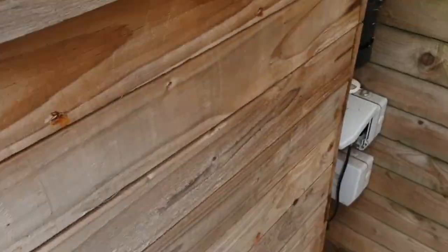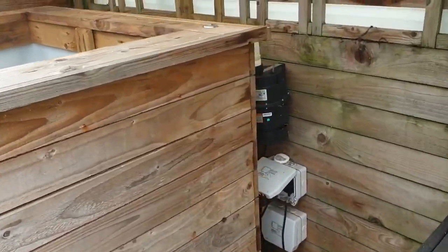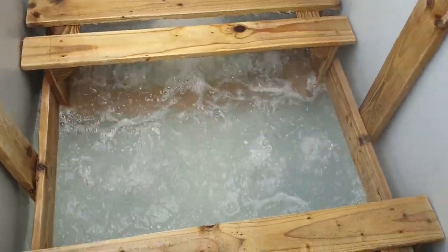The blower is on at the moment — as you can see, it's not very loud really for a blower. I'm going to conceal it one day when I get around to it.